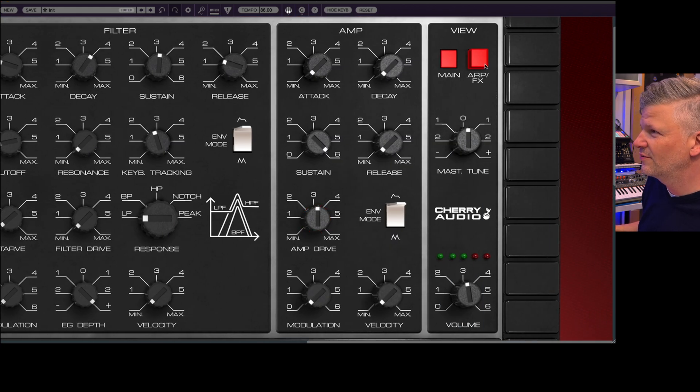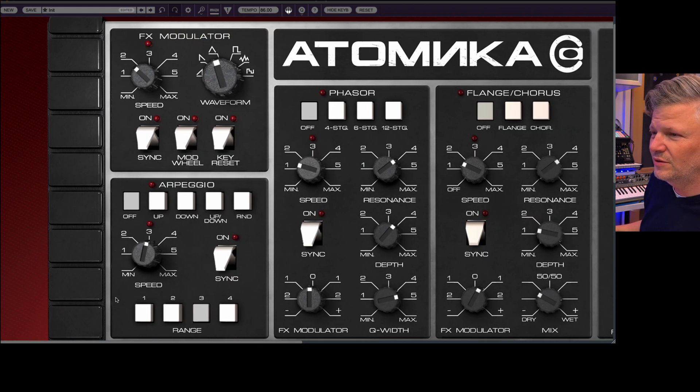The next section — you have the arpeggiator here. Up, down, up and down, random. And the range.